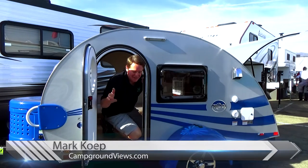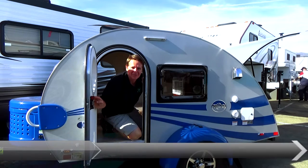Mark here at the California RV Show. Come on out and check out some of these tiny trailers and retro versions that you can take home today.